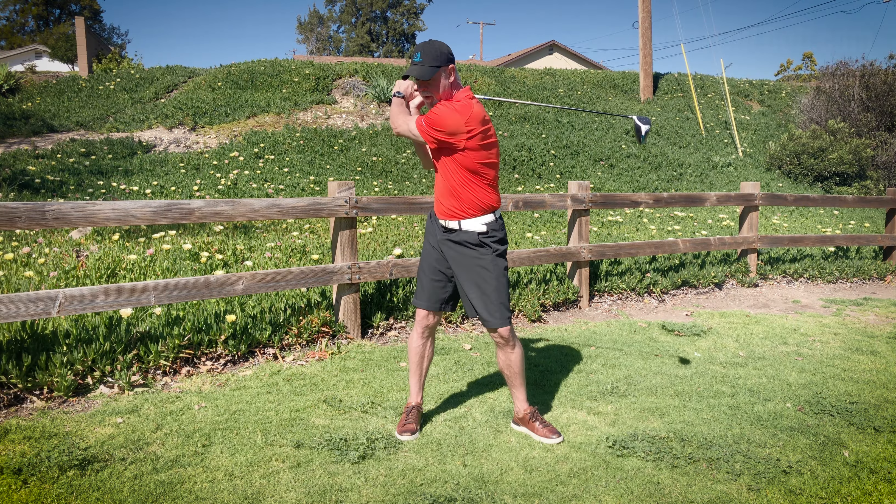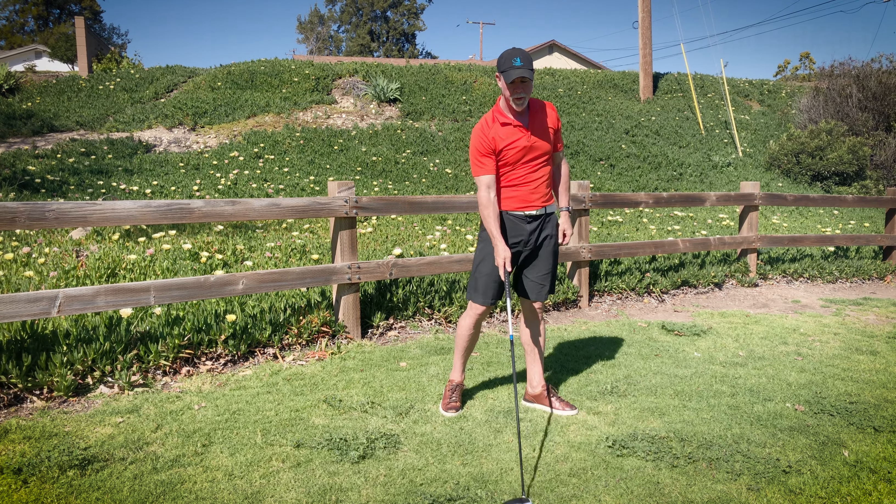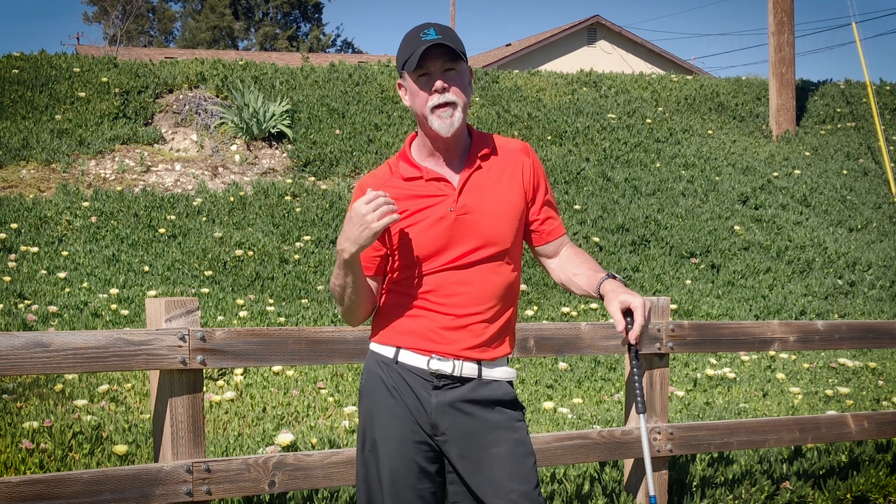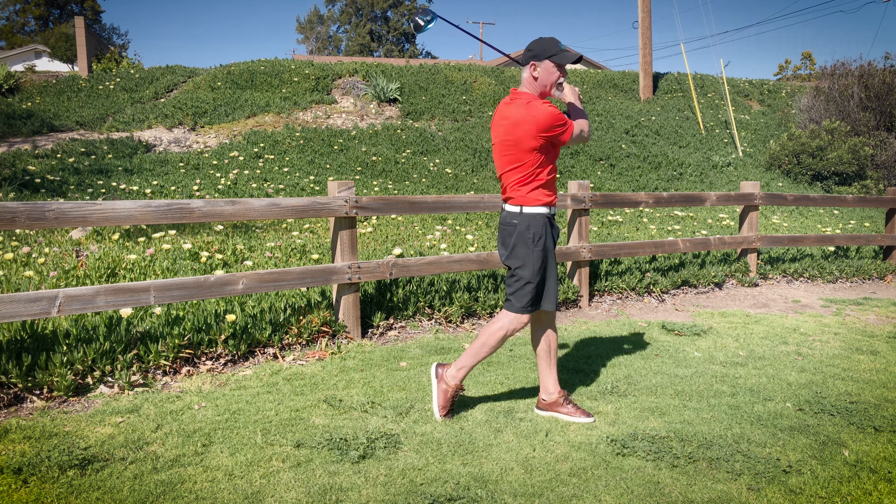The funny thing is, in golf, everybody's trying to make the golf club go fastest when it meets the ball or through the ball. So they're trying to manipulate their swing so that the golf club goes fastest right there. They want it to go fastest there. So because they want it to go fastest there, they're manipulating their swing to make it happen where they want it to happen instead of the other way around.